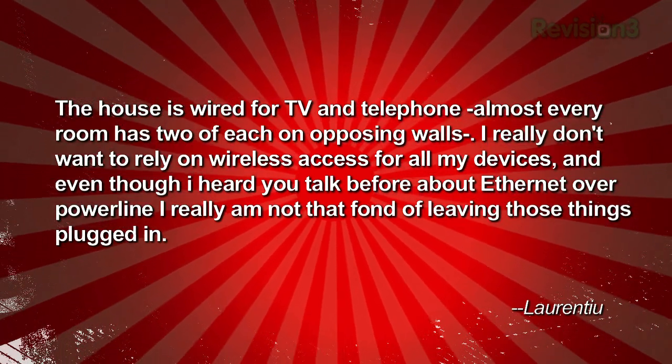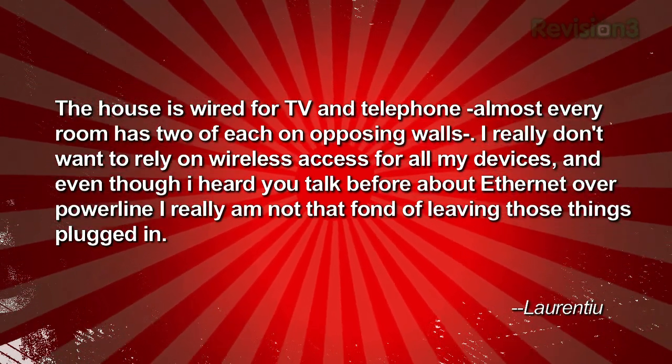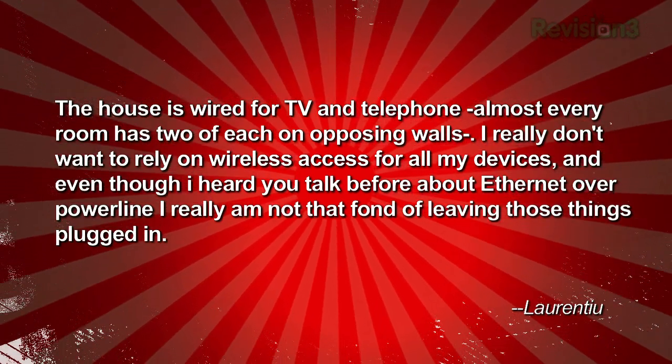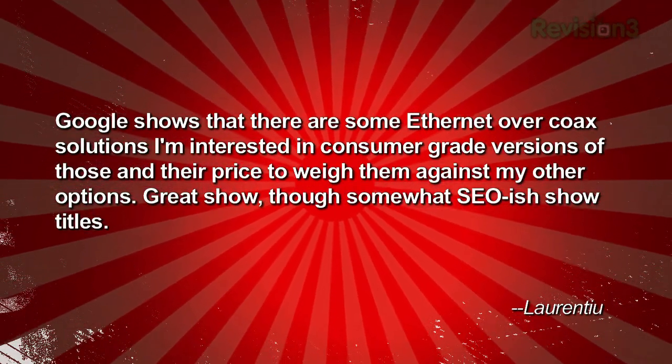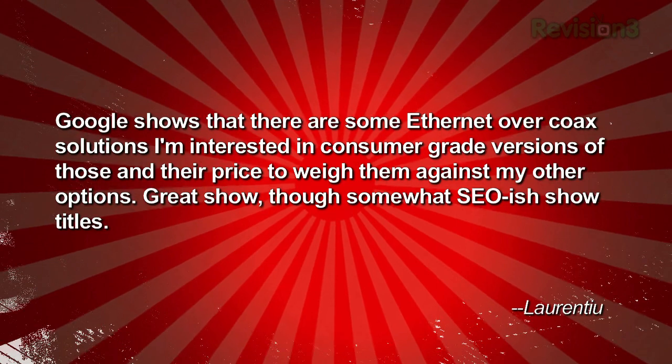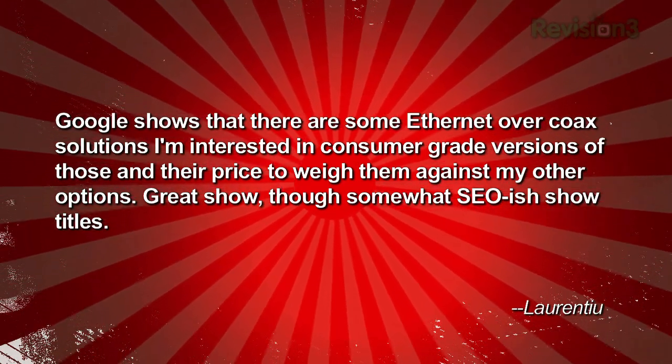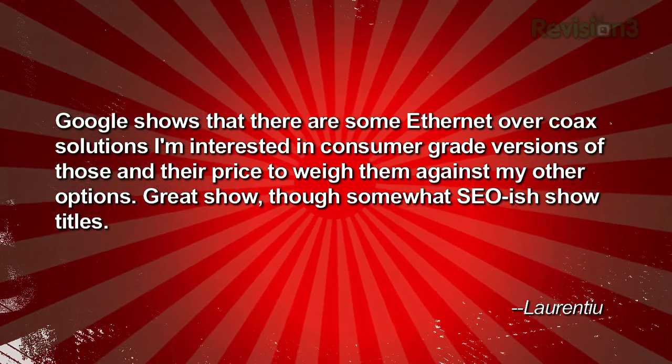Almost every room has two of each on opposing walls. I really don't want to rely on wireless access for all my devices, and even though I heard you talk about ethernet over power line, I'm not that fond of leaving those things plugged in. Google shows there are some ethernet over coax solutions — I'm interested in consumer-grade versions and how they're priced against my other options. Great show, though somewhat SEO-ish show titles. Thanks for noticing — they kind of have to be SEO-ish; that's how we find more people to watch.